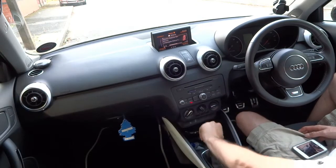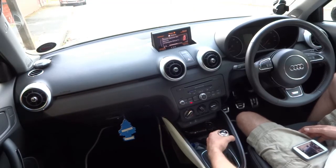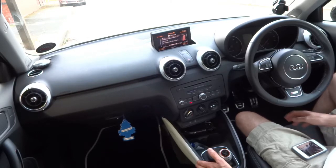You can change the gear knob and the gaiter, which I did to a Quattro model which I got off eBay brand new from Germany. The centre console here can be different colours — white, piano black, green, red. I changed the pedals too.